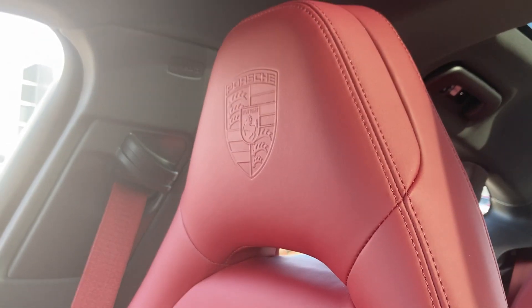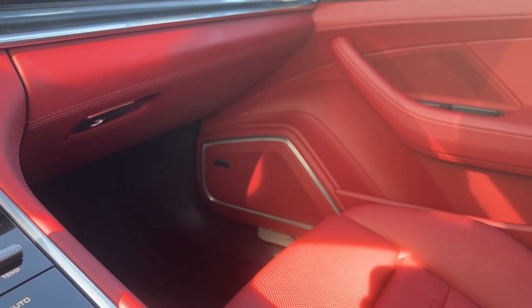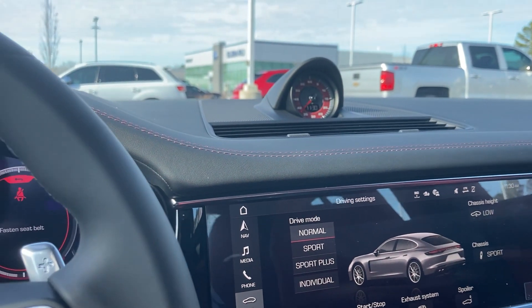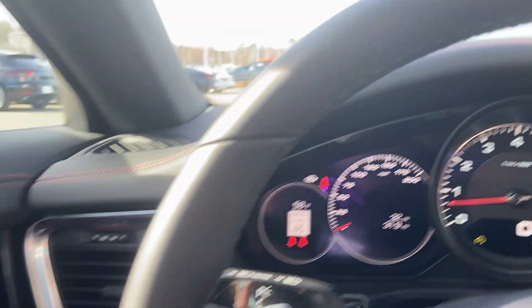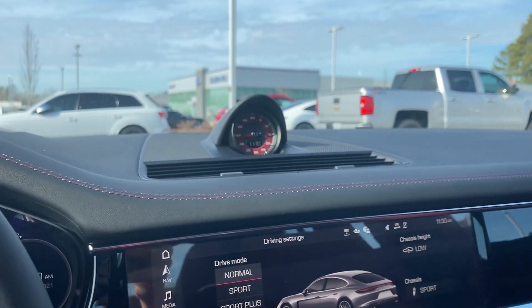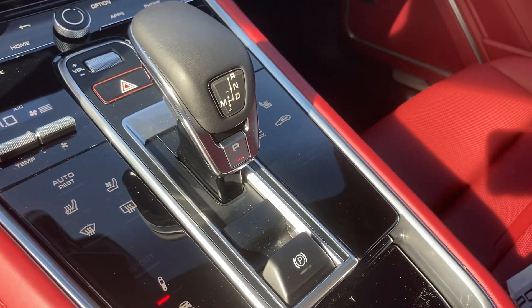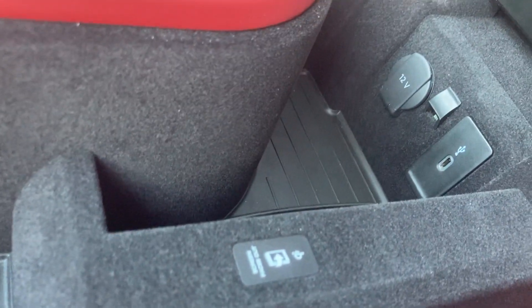We have the Porsche crest on all four headrests. It does have the ambient lighting plus — a new feature this year — which will color-code to match the album cover of what you're listening to. Heated and cooled seats, of course. Wireless phone charging and wireless Apple CarPlay.